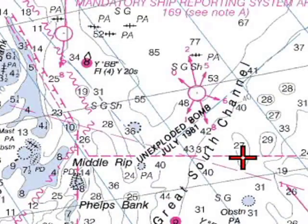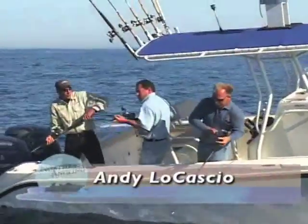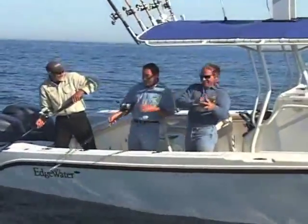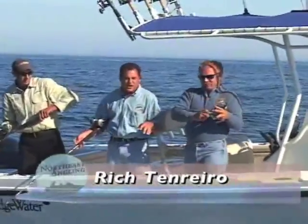We just got here. We had a nice little run, about 55 miles, and it didn't take long for Joe to start showing us how it's done. We're fishing a couple of different methods here — Andy and I are baiting it. Joe, you've got a jig on there.